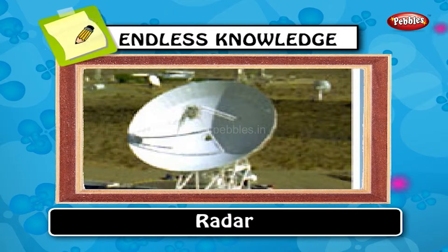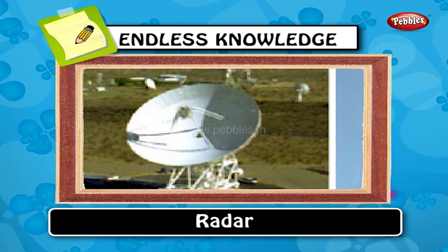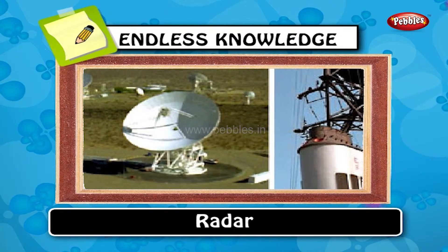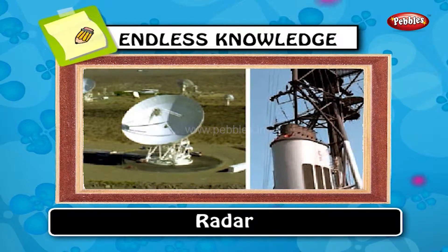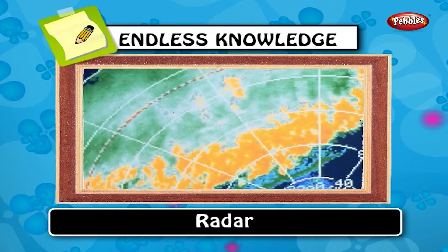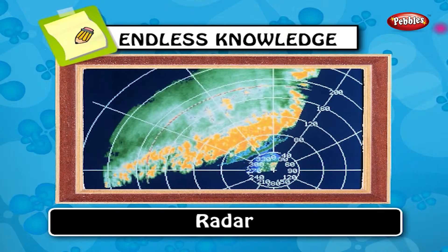Radar: radar is a system that uses electromagnetic waves to identify the range, altitude, direction, or speed of both moving and fixed objects such as aircraft, ships, motor vehicles, etc.